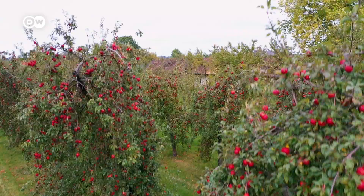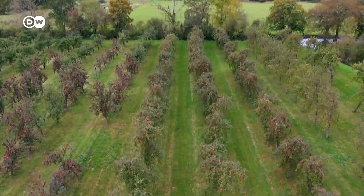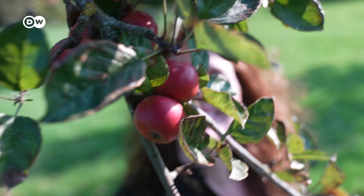Apples as far as the eye can see. In this rural part of Normandy in France, apple orchards dominate the landscape. I've come here to find out just how important they are to the region.